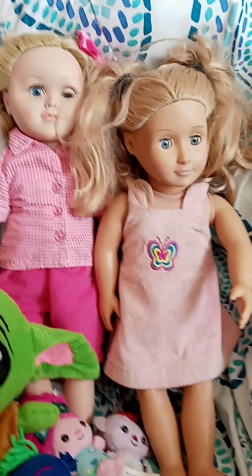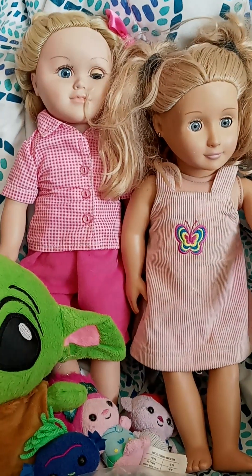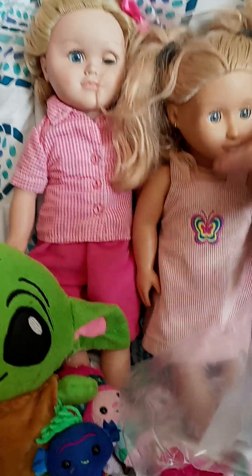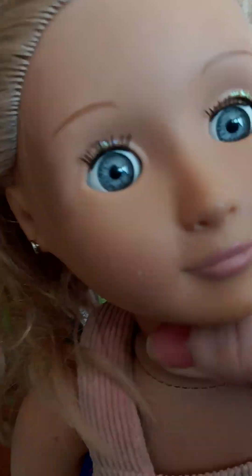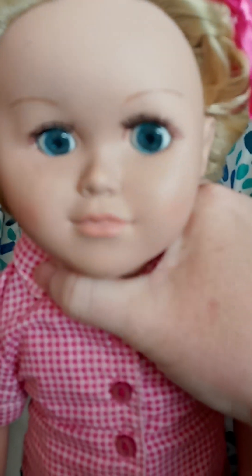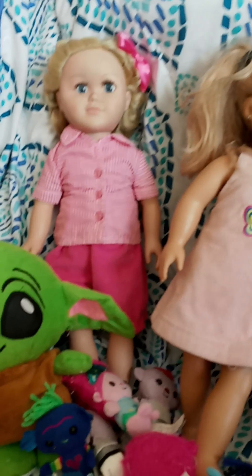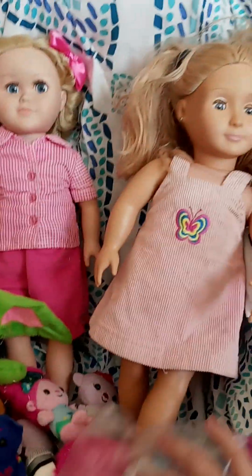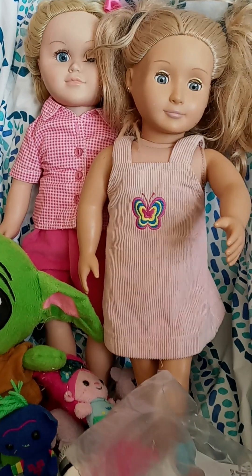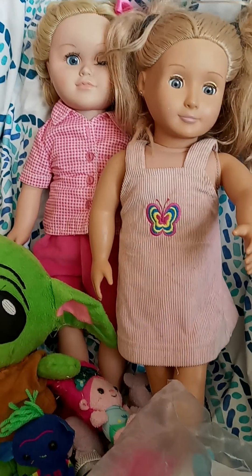I'm happy to find an Our Generation doll — that's cool. I have plenty of blondes now. I need to find some Our Generation dolls with different colored hair hopefully. But she's cute — she's blonde with blue eyes. And this one is blonde with blue eyes too. I'm a little disappointed the face is a little warped. But that's what I got. Thank you guys so much for watching, and remember — you're never too old for dolls. Bye guys!